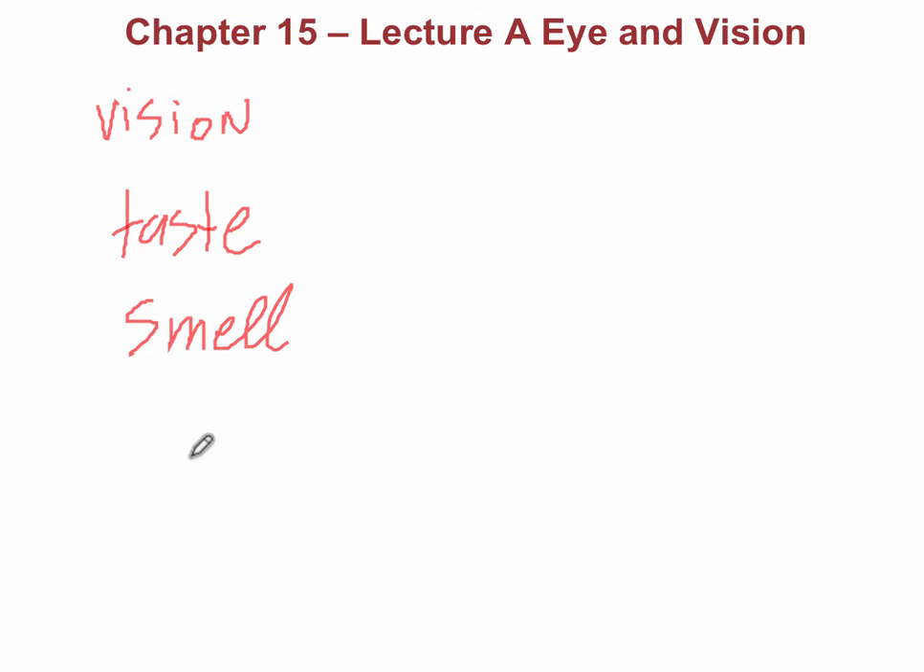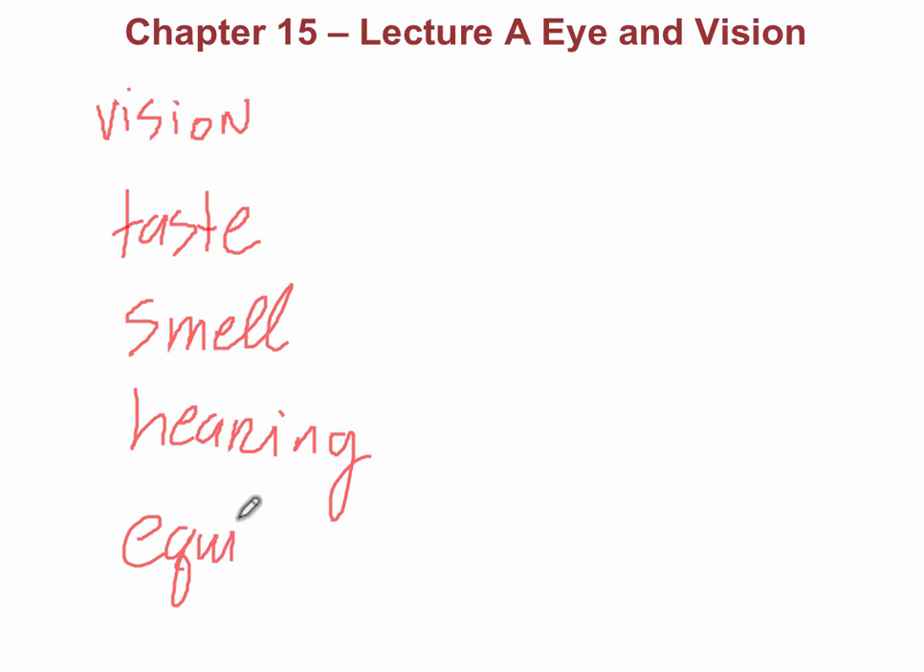This chapter is going to cover the special senses. Specifically, we're going to start with vision, and there's also taste, smell, and in the ear, not only is there hearing, but there's also equilibrium. So there's going to be five special senses that are covered in this chapter.